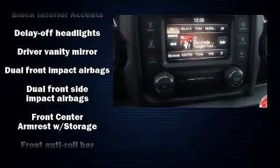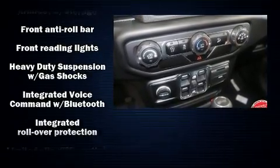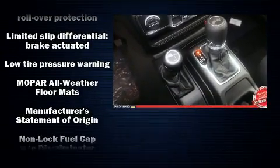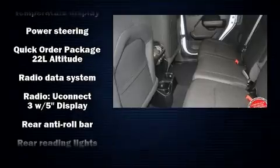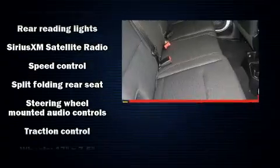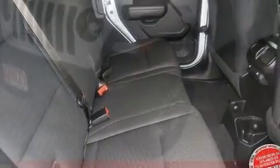Jeep ensures the safety and security of its passengers with equipment such as dual front impact airbags with occupant sensing airbag, integrated rollover protection, traction control, brake assist, a panic alarm, and four-wheel disc brakes with ABS. Electronic stability control ensures solid grip atop the road surface no matter how challenging the driving conditions.